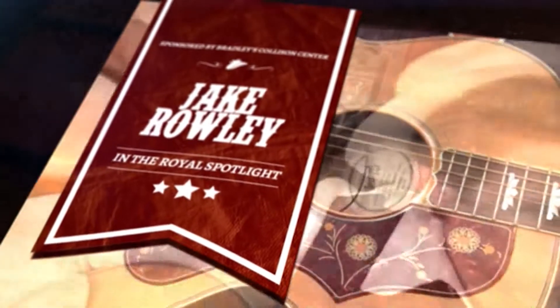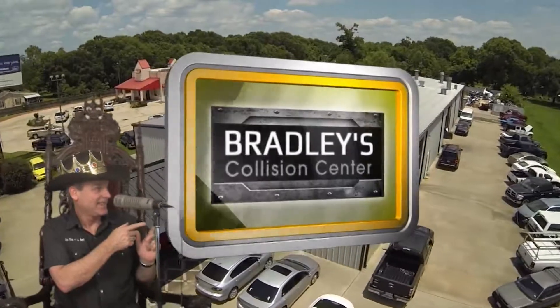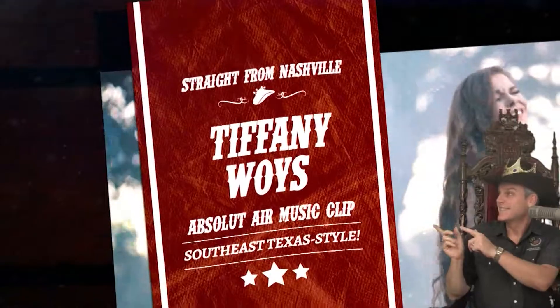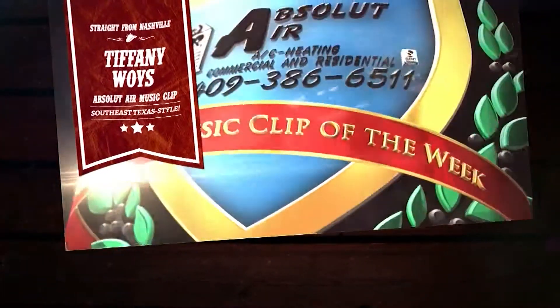Still to come, Jake Rowley will be in the Royal Spotlight, sponsored by Bradley's Collision Center in Fort Natchez. But next we'll air the Southeast Texas debut of Tiffany Woy's new video as our Absolute Air Nashville music clip of the week — 'King of the Rules.'